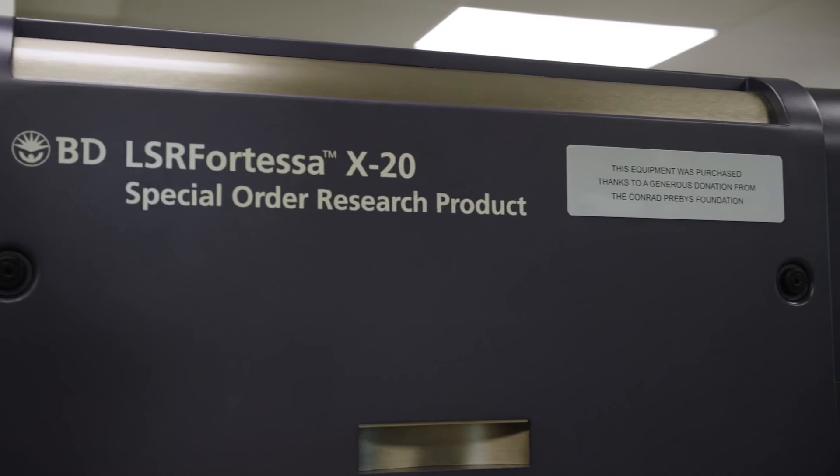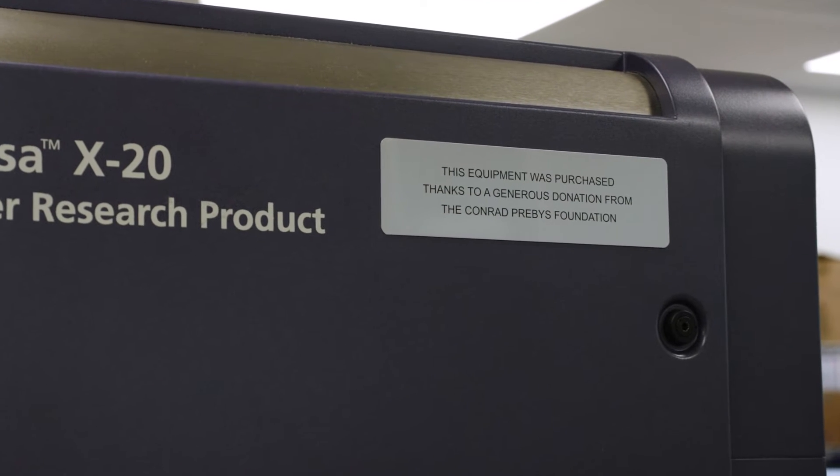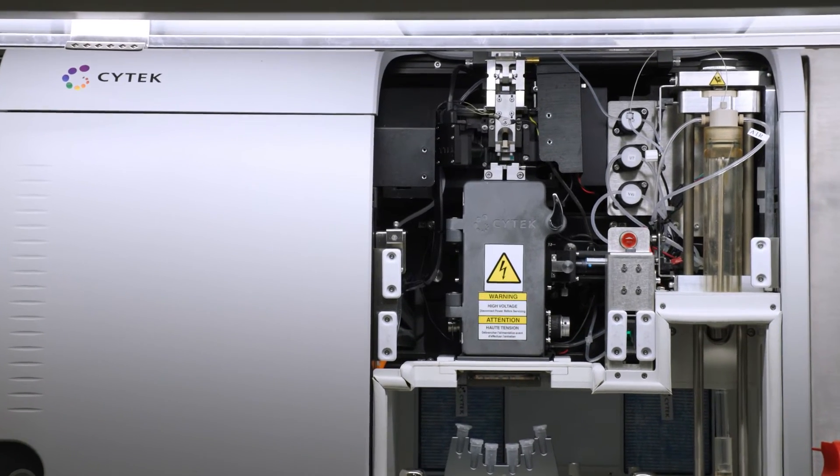We received $1.17 million from the Conrad Purvis Foundation for instrumentation in 2022. Also, Shane received an award from the Gates Foundation in 2019 to purchase over 60% of that first cell sorter, and we had the first one installed in the U.S. and the fourth internationally.